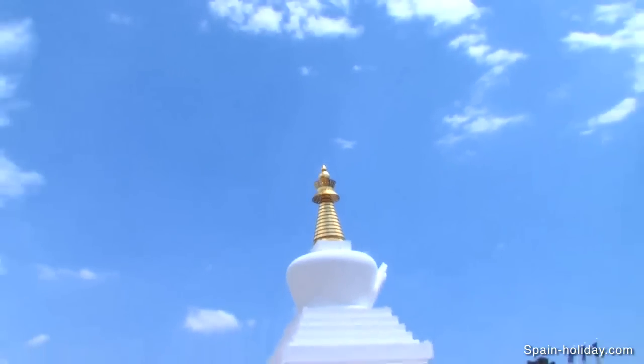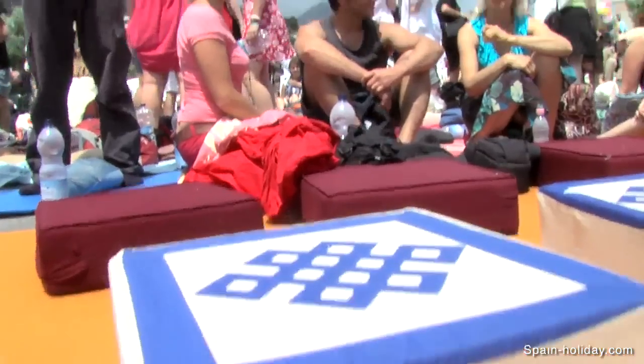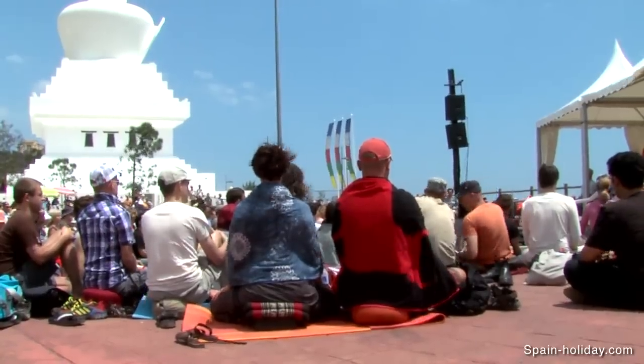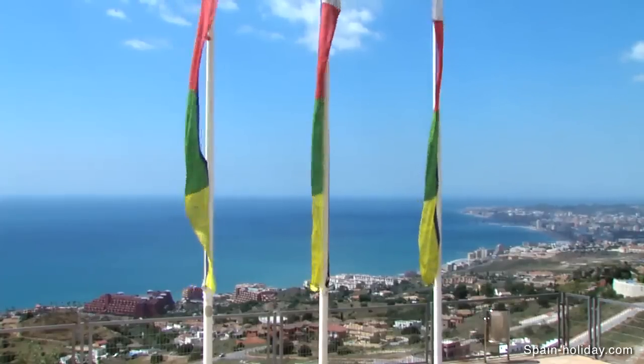To the west of the village is the Enlightenment Stupa, the largest Buddhist center in Europe, ideal for meditation or just taking in the amazing views.